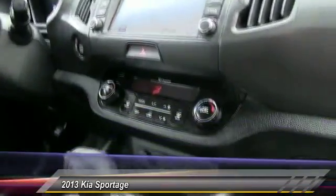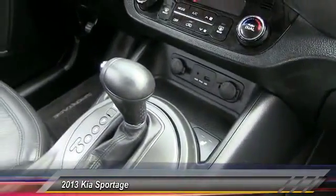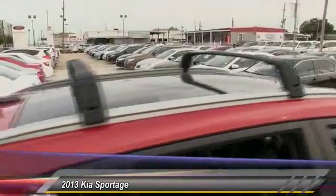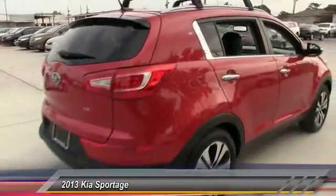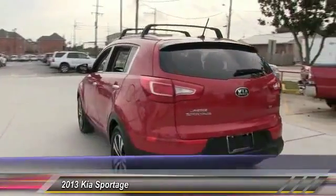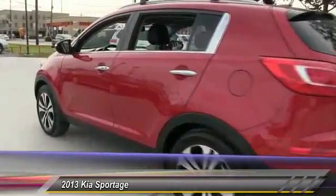Here are some of this vehicle's great options: stability control, keyless entry, anti-lock braking system, steering wheel audio controls, traction control, backup camera, leather-wrapped steering wheel, Bluetooth, power steering, and adjustable steering wheel. Is love at first sight really possible? Let us know when you stop in.